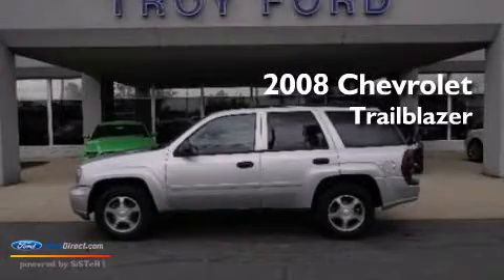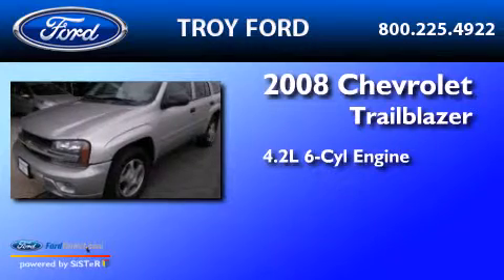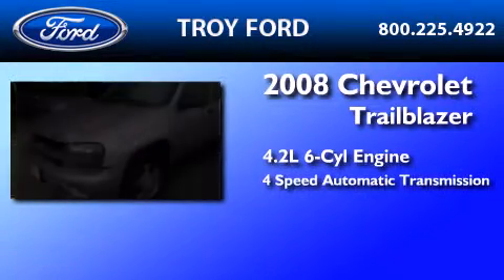This is a 2008 Chevrolet Trailblazer. It has a 4.2-liter six-cylinder engine and a four-speed automatic transmission.